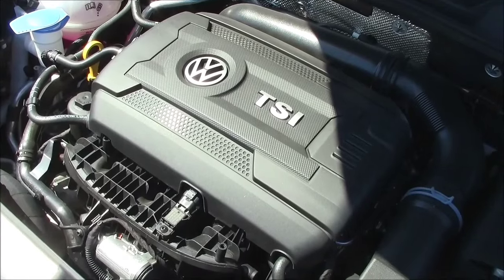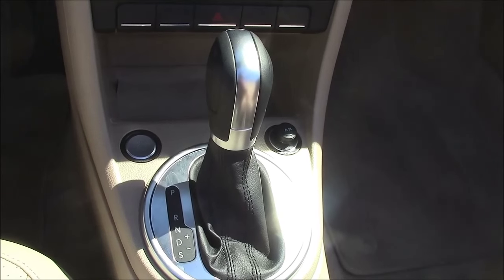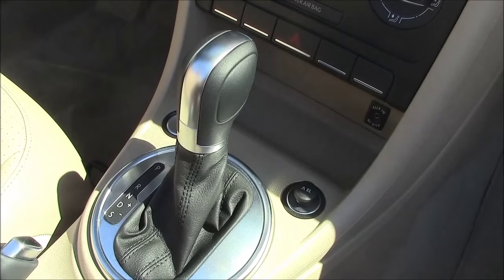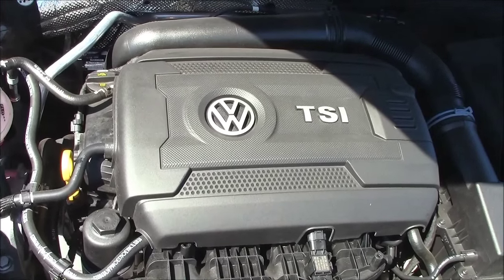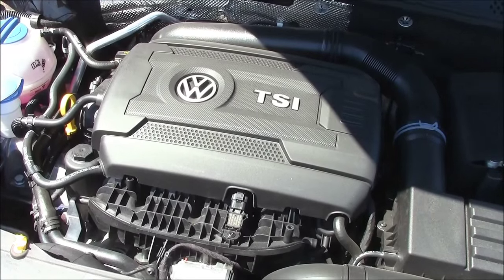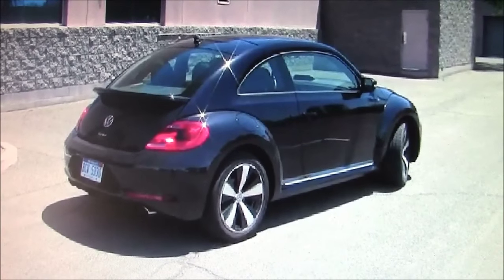Moving to the engine choices: this is a 1.8-liter putting out 170 turbocharged horsepower, hooked to a six-speed automatic gearbox with automatic, sport mode, or manual override mode. There are some manual transmission options, but check the VW website for the latest update. This combination is good for 24 mpg city and 32 on the highway. There's also a turbo diesel option good for up to 40 mpg on the highway, and VW has their 210-horsepower R-Line rated at 23 to 31. We did test the Beetle R-Line with the bigger engine and six-speed manual about six months ago — we'll have a link at the end of this video.